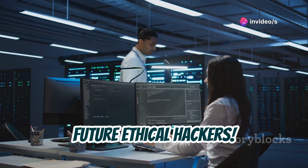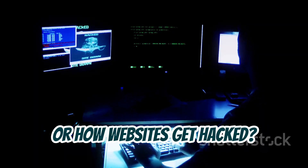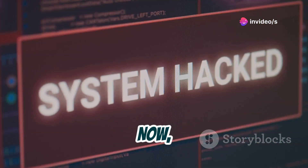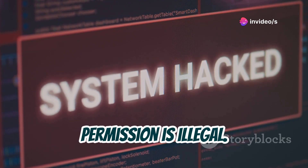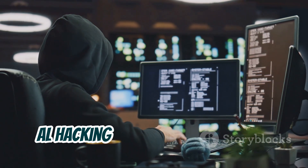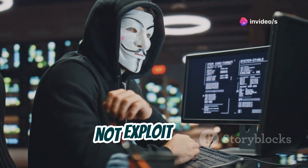Hey there, future ethical hackers! Ever wondered how security researchers find those nasty vulnerabilities, or how websites get hacked? Today we're going to explore a tool called AL hacking. Now before you get any ideas, let's be crystal clear: hacking without permission is illegal. It's like picking a lock on someone's door without their consent. AL hacking is designed for ethical purposes only — to learn about security and protect systems, not exploit them.